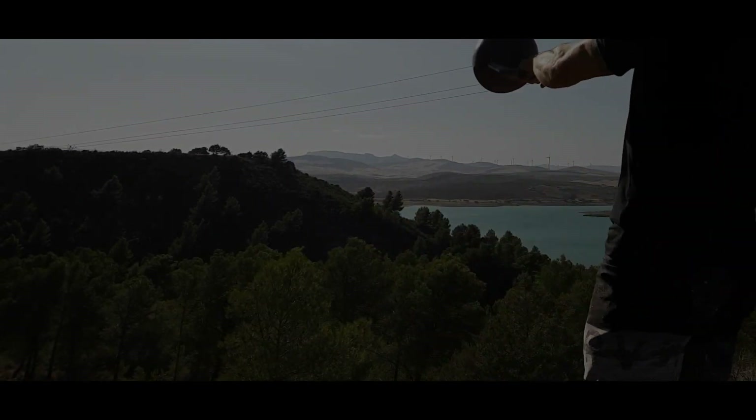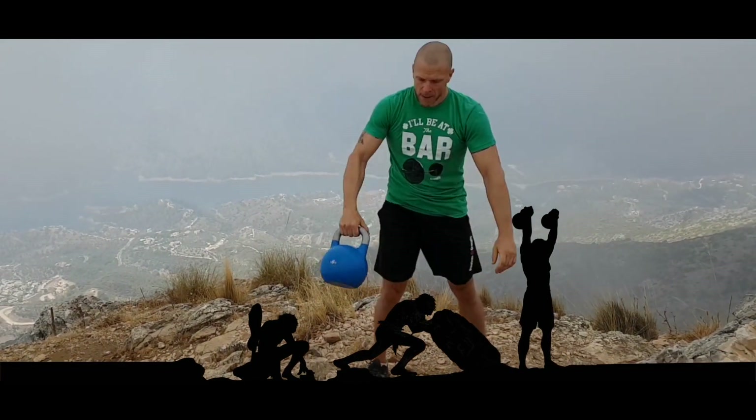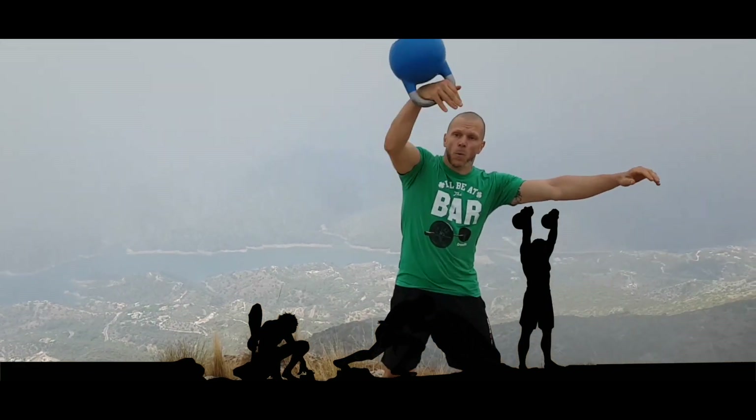Overhead press. Rows. Stretching. Buy the book today and start learning straight away.